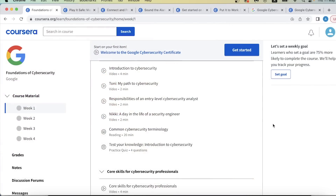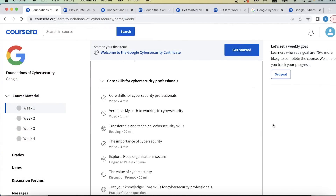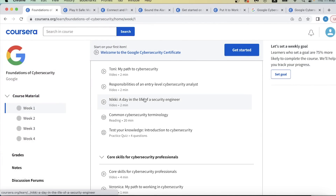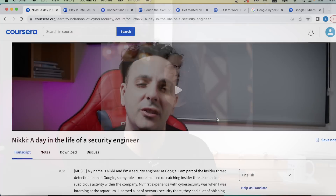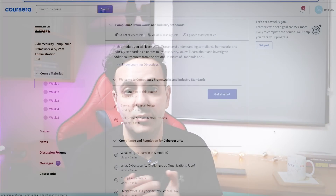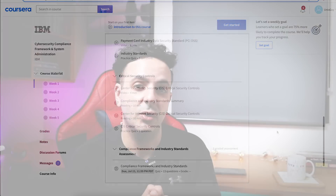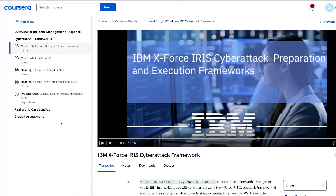Both courses explain what cybersecurity is and what we do as cybersecurity professionals. They both take you through a day in the life of a cybersecurity analyst, and they both teach you about cybersecurity risk management and the various frameworks used in the field. The notable difference is that IBM also teaches you about IBM X-Force, which is a service offering by IBM.